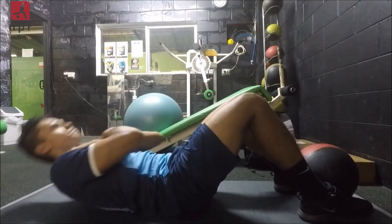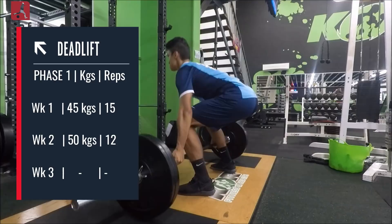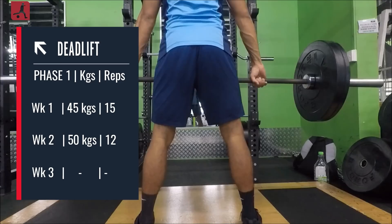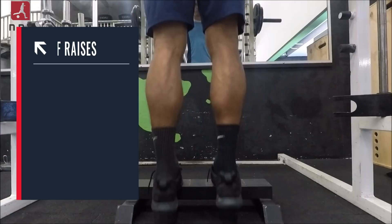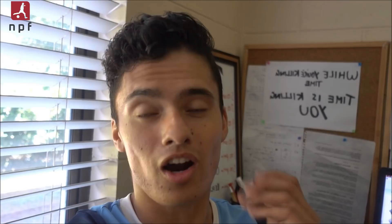Moving on to the deadlift — the same training volume as the squat: three sets, 12 repetitions at 50 kilos. I want my quadriceps and hamstrings directly in balance with each other in terms of strength and power, because if one overrides the other it becomes very susceptible to injuries, and you see this all too often in football. Lastly, moving on to calf raises: three sets, 15 repetitions at 80 kilos. The calf raises also help with ankle stability and strength, gradually and progressively moving the weight up in preparation for the maximal strength phase.